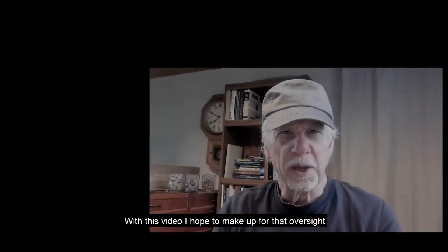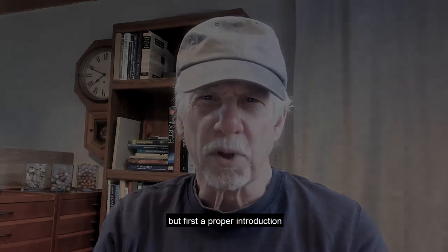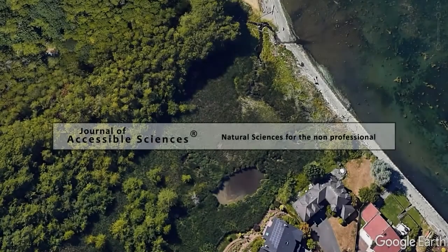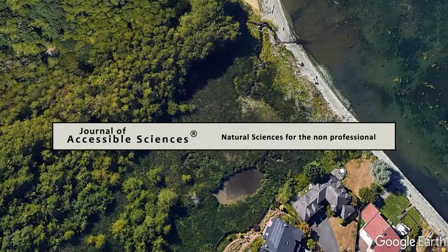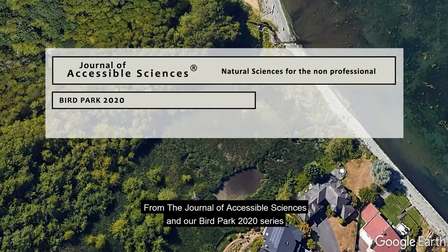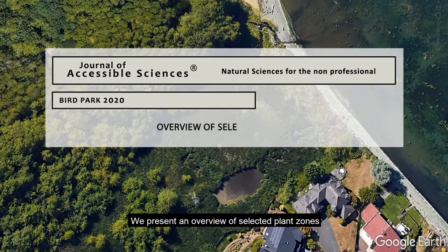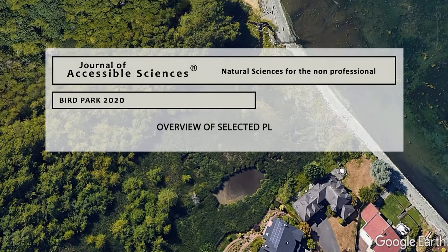With this video, I hope to make up for that oversight. But first, a proper introduction. From the Journal of Accessible Sciences and our Bird Park 2020 series, we present an overview of selected plant zones. Let's get started.